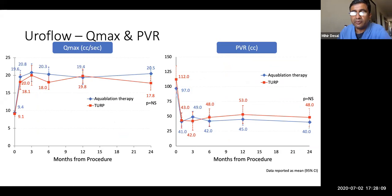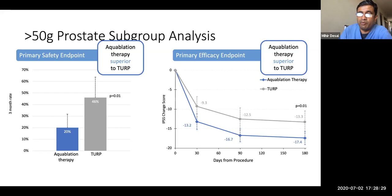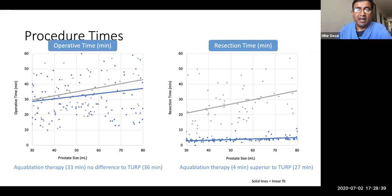Hemoglobin loss and transfusion were comparable between aquablation and TURP. For ejaculatory function as measured by the ejaculatory domain of the MSHQ, aquablation was found superior to TURP in this randomized trial. Now here's where it gets relevant to large volume prostates: a sub-analysis of greater-than-50-gram prostates showed that even the primary efficacy endpoint was superior with aquablation compared to TURP — not just non-inferior — for these larger prostates. The bigger the prostate, the better the safety and efficacy profiles.